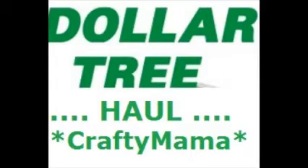Hi friends, it's Crafty Mama here with her latest Dollar Tree Haul. Come see what I got. I got some goodies, I got some stuff for around the house, and I got some real crafty items as well.